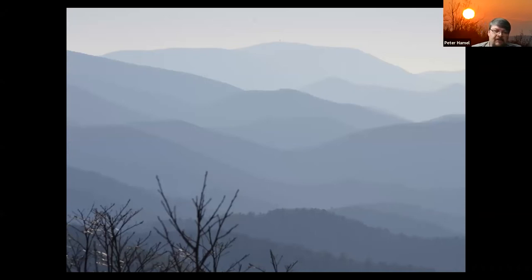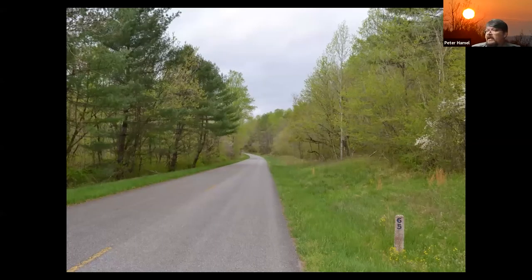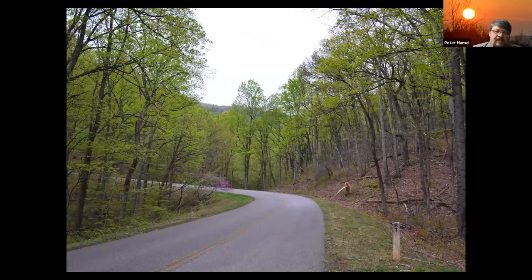The parkway spans 469 miles and touches six different mountain chains on its winding way from Virginia down into North Carolina: the Blue Ridge, the Black Mountains, the Craggies, the Pisgahs, the Balsams, and the fringes of the Great Smokies. Along the way, you have a range of elevations providing habitat for diverse species. The lowest place on the parkway is near milepost 63 at 649 feet, and the highest at Richland Balsam near milepost 431 is just over 6,000 feet — giving a range of about 5,400 vertical feet. When you drive up in elevation, sometimes you don't notice the subtleties.